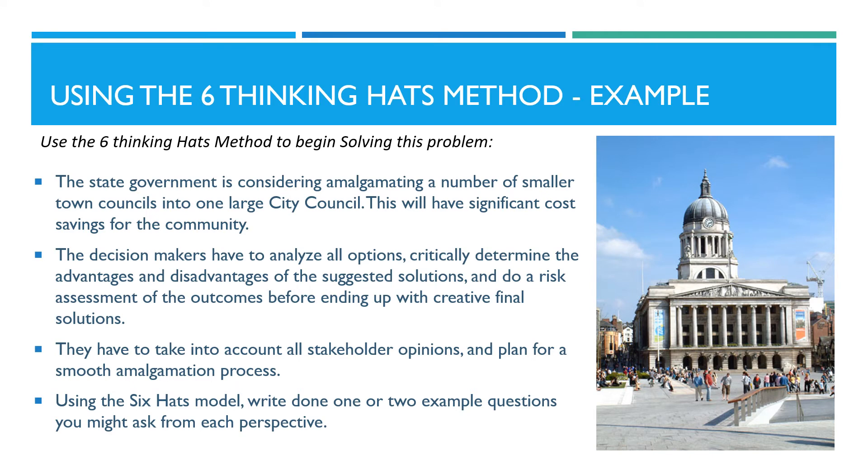Now consider how you can use the six thinking hats method to begin solving this problem. The state government is considering amalgamating a number of smaller town councils into one large city council. This will have significant cost savings for the community. The decision makers have to analyze all options, critically determine the advantages and disadvantages of the suggested solutions, and do a risk assessment of the outcomes, before ending up with creative final solutions. They have to take into account all stakeholder opinions, and plan for a smooth amalgamation process.